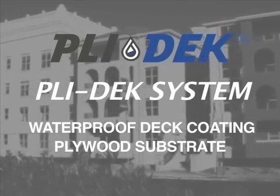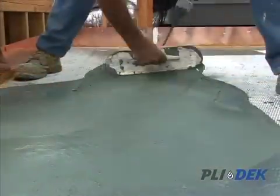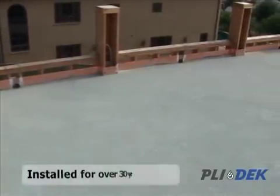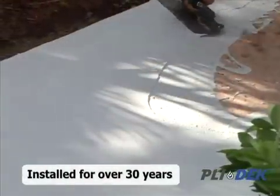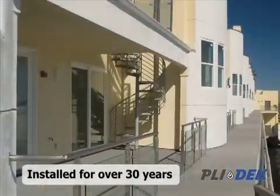The Plydex system was introduced to the market over 30 years ago as an innovative metal lath and polymer cement waterproofing system. In today's market, the Plydex system has over 30 years of successful quality waterproofing applications in the field with unsurpassed performance.